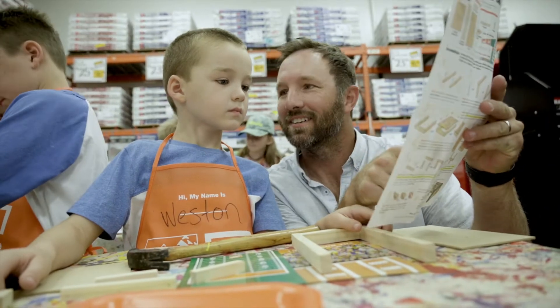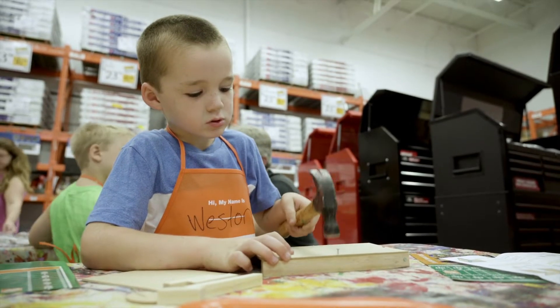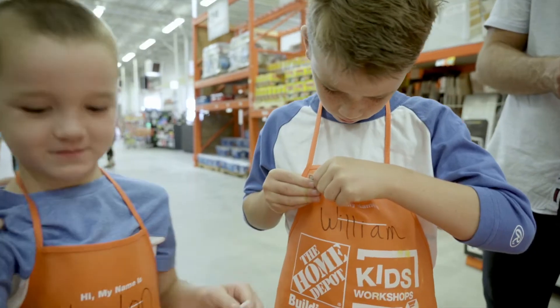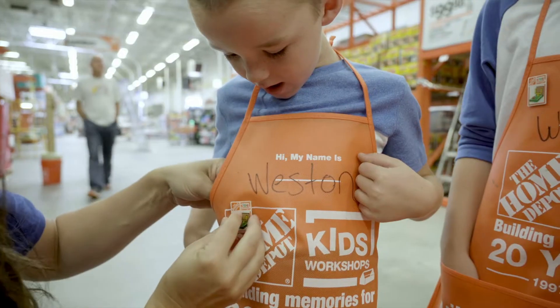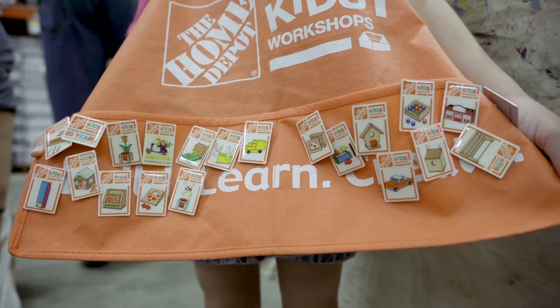We come to the Home Depot all the time but this was the first time we've ever come with the boys to do one of the kids workshops. They were so excited to get their little pin on their apron — every activity the kids do they get a new pin, so basically they want a whole apron full of pins now.